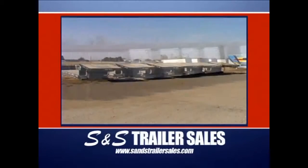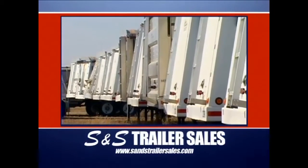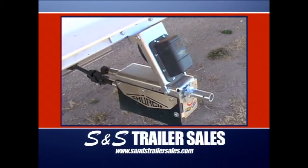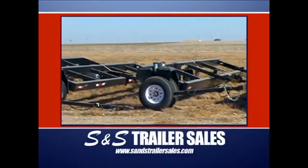S&S Trailer Sales, with two locations in Ness City, Kansas, is where everybody goes to buy or rent trailers. They feature the all-new, all-aluminum Mauer grain trailer with all of the electric options, the easy-to-load detached trailers, and a huge stock of header trailers.